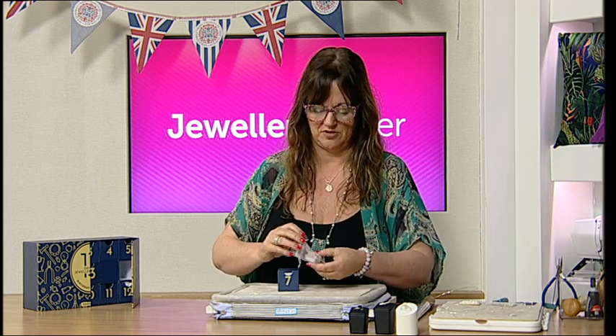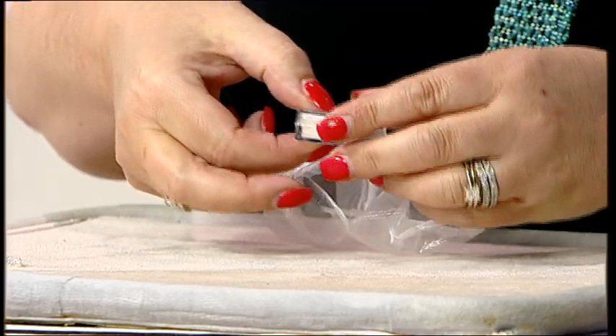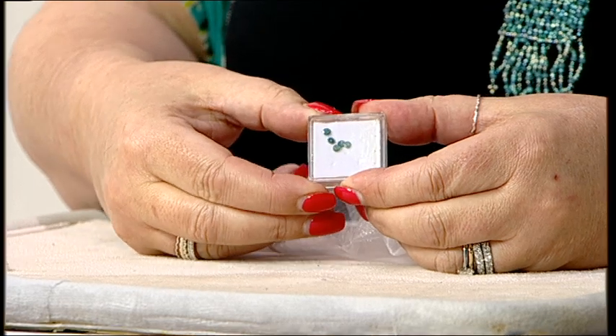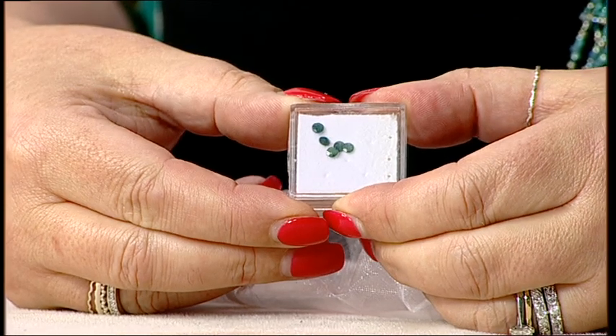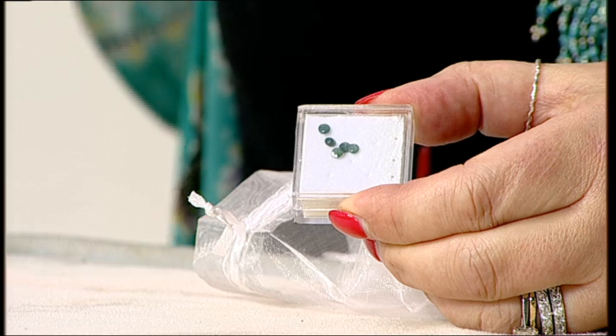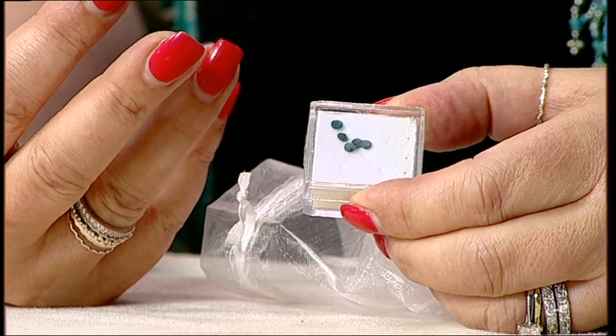Inside we've got an organza bag, which is always nice because if you're making to gift or making to sell, you can never have enough of these. And inside — look at that — we have got five 3mm grandidiorite gemstones. You heard right, grandidiorite! There are so many things we can use these for. If you haven't heard of grandidiorite before, it's actually in the top three of the world's most rarest gemstones. It's quite amazing to get this in the calendar.